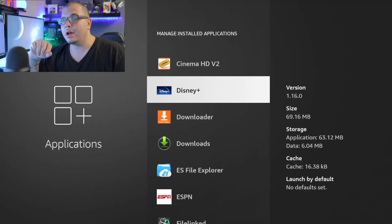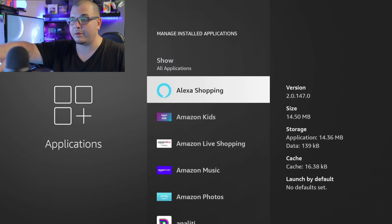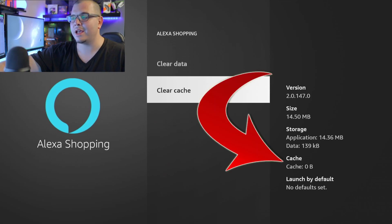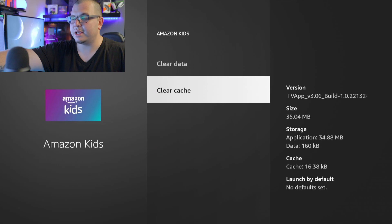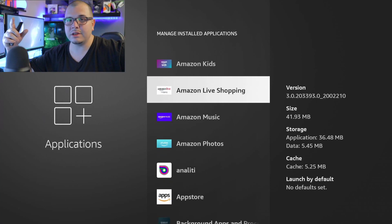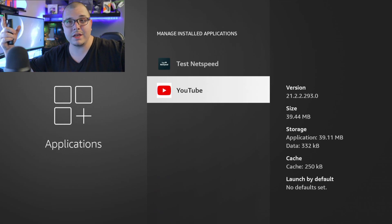The next thing, related to that, is clearing your cache. In the same place — Manage Installed Apps — just go through every single app, click it, go down to Clear Cache, and you'll see the cache number drop to zero. Then click back and move to the next app. For example, I just cleared one and the cache went from 16.38 down to zero. Keep going through every single app — I know it's a bit tedious if you have around 30 apps, but do it every once in a while to keep your device running smoothly.